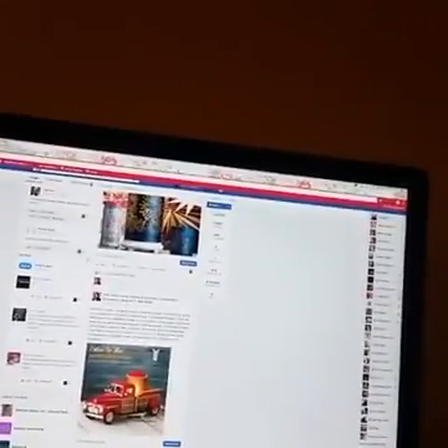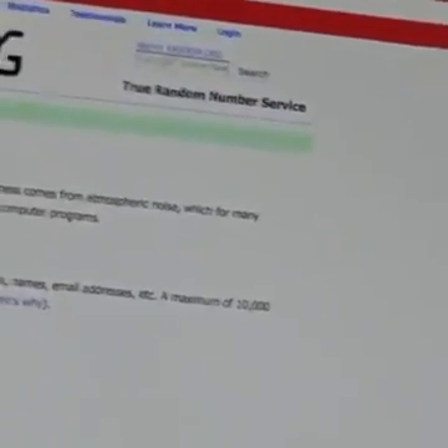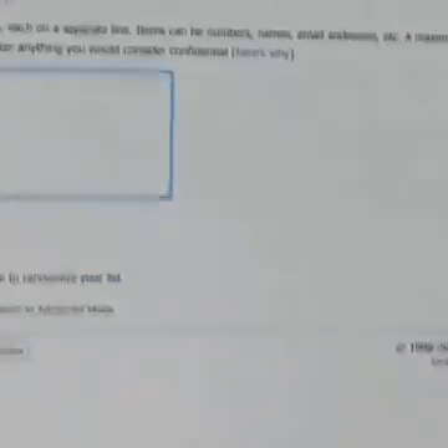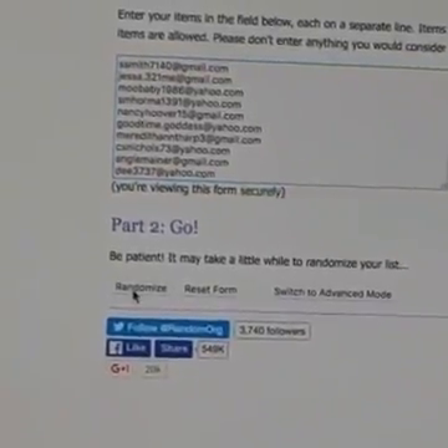I'm going to flip the screen now while I push the button. There it goes — we got my screen now. My camera is not on straight but I think we can live with that. Here we go, we're doing the drawing. I'm going to zoom in. I'm going to hit the randomize button now to see who won.